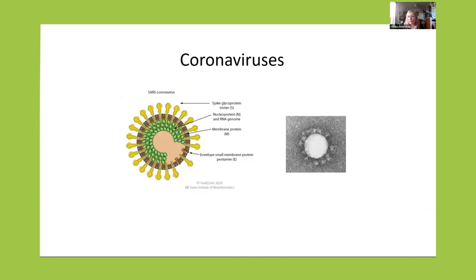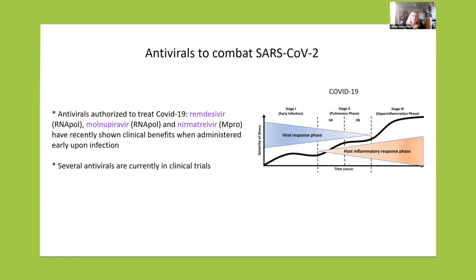So I'm going to switch now to coronaviruses. These are enveloped viruses with spikes, as we can see in negative staining — a very neat corona of spikes. We have glycoproteins and a large ribonucleoprotein inside with RNA of positive polarity. The antivirals to combat SARS-CoV-2 — there are three that are authorized: Remdesivir and Molnupiravir are inhibitors of RNA polymerase, Nirmatrelvir is an inhibitor of the M-protease, and they have shown clinical benefits when administered early in infection. This is because COVID-19 has three stages — viral replication, then the pulmonary phase, and then hyperinflammation. If we reach hyperinflammation, the antivirals have nothing to do — it is too late. So the antivirals have to be administered at the beginning.